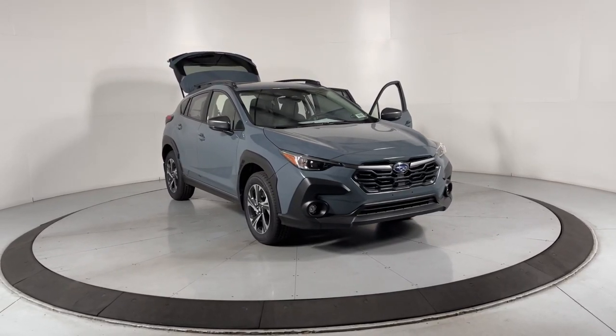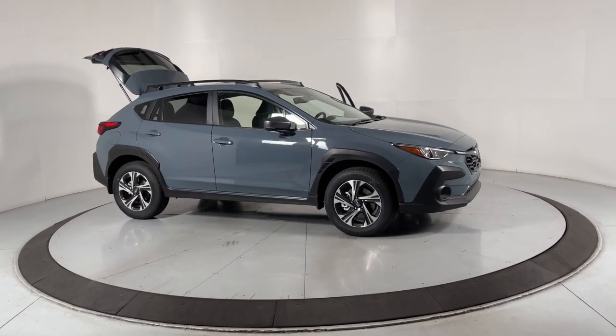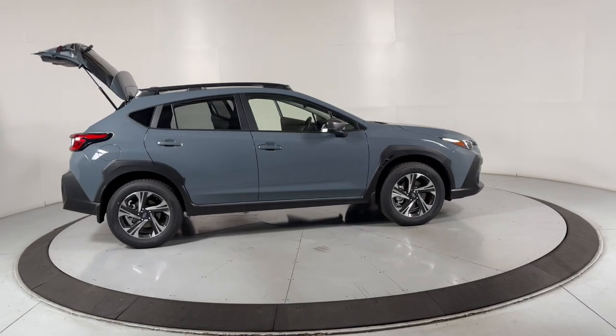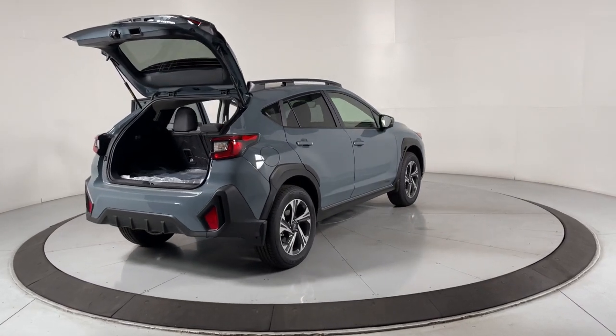Look no further than the 2024 Subaru Crosstrek. Come along for a tour of this safe and connected Subaru Crosstrek. This all-wheel drive compact crossover gives you the advantages of an SUV but drives like a comfortable sedan. These are just some of the great options this vehicle comes with.